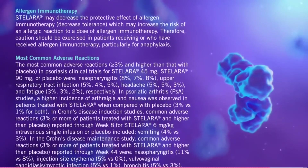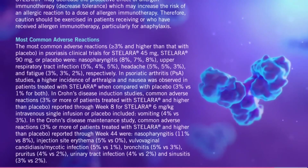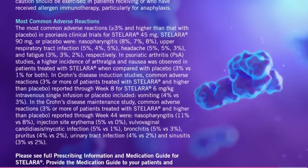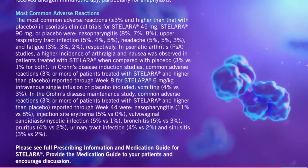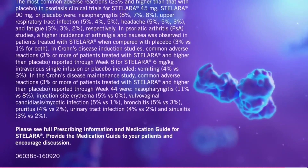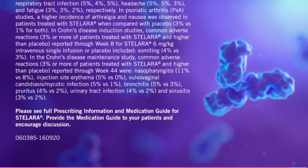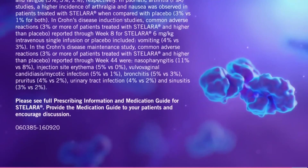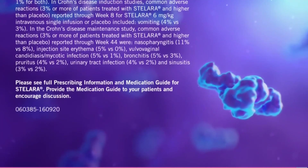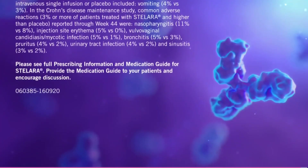In psoriatic arthritis (PsA) studies, a higher incidence of arthralgia and nausea was observed in patients treated with Stelara compared with placebo (3% versus 1% for both). In Crohn's disease induction studies, common adverse reactions (≥3%) reported through week 8 for Stelara 6 mg/kg intravenous single infusion versus placebo included vomiting (4% versus 3%). In the Crohn's disease maintenance study, common adverse reactions reported through week 44 were nasopharyngitis (11% vs. 8%), injection site erythema (5% vs. 0%), vulvovaginal candidiasis/mycotic infection (5% vs. 1%), bronchitis (5% vs. 3%), pruritus (4% vs. 2%), urinary tract infection (4% vs. 2%), and sinusitis (3% vs. 2%). Please see full prescribing information and medication guide for Stelara. Provide the medication guide to your patients and encourage discussion.